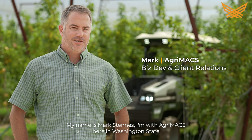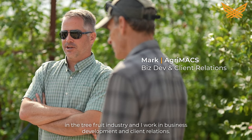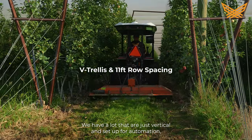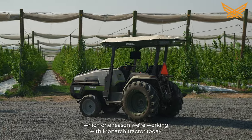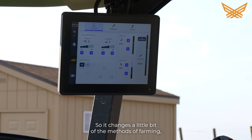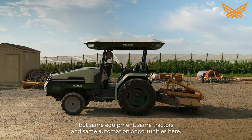My name is Mark Stennis. I'm with AgriMax here in Washington State in the tree fruit industry, and I work in business development and client relations. This is in the middle of a 650-acre apple orchard V-trellis — you can see the V's here. We have a lot that are just vertical and set up for automation, which is one reason we're working with you guys here today. Right now it's conventional, but we're starting the organic process to take this block organic. It changes a little bit of the methods of farming, but same equipment, same tractors, and same automation opportunities here.